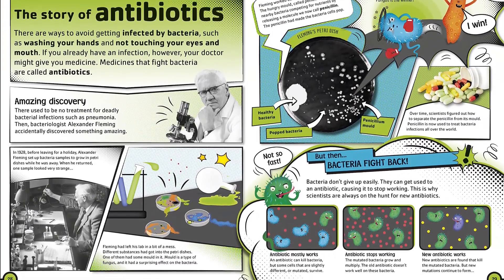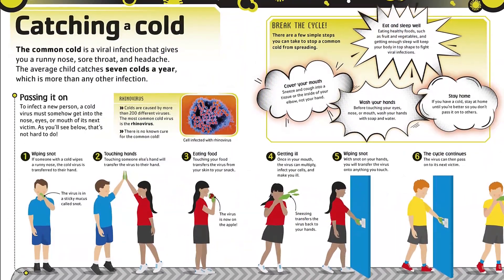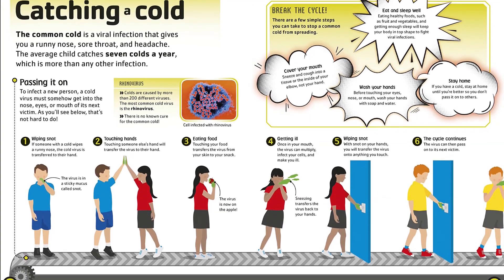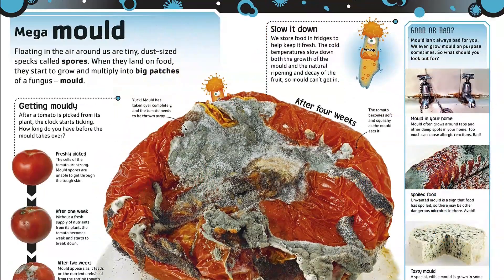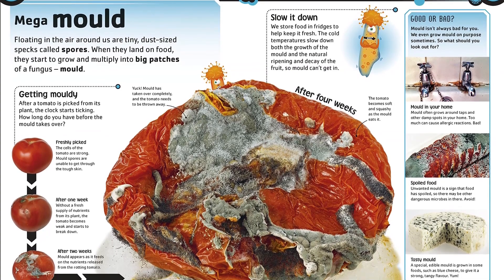The Bacteria Book is a fun and informative introduction to a STEAM subject that brings kids up close to the big world of tiny science. With remarkable photography, kooky character illustrations, and lots of fun facts, this book uses real-life examples of microbiology in action to show how microbes keep our bodies and our world running.